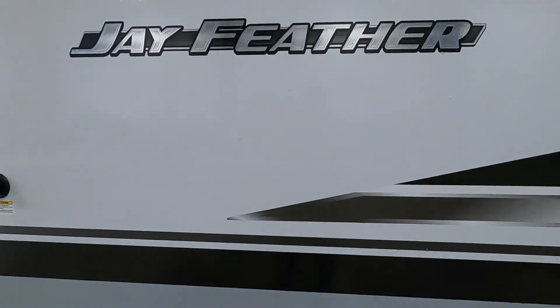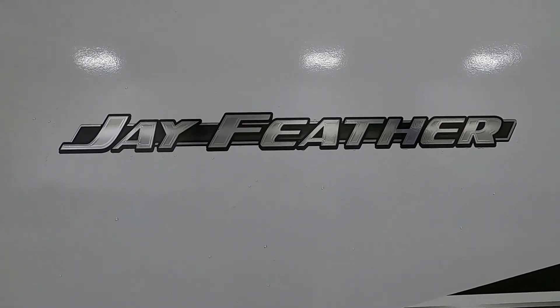We thank you so much for your purchase. Hope you enjoy this Jay Feather for many years to come — happy camping!